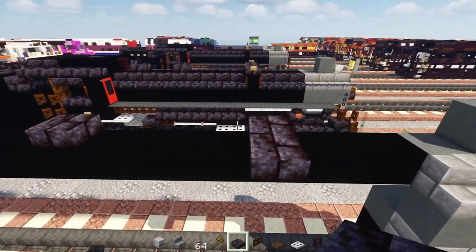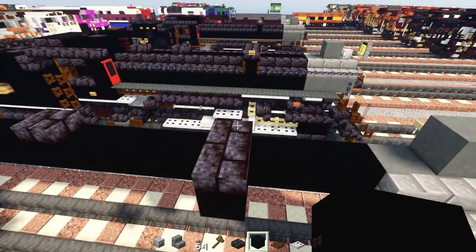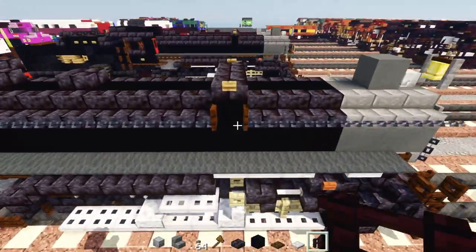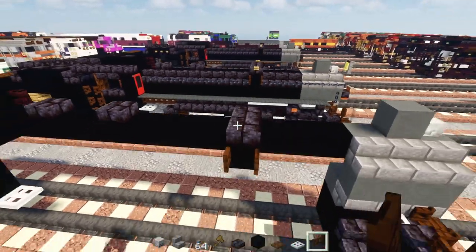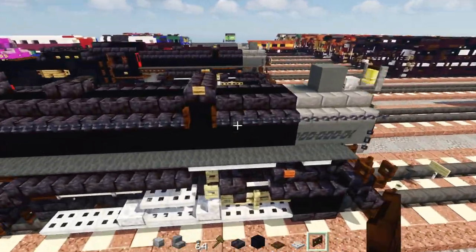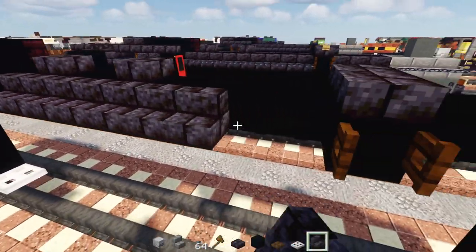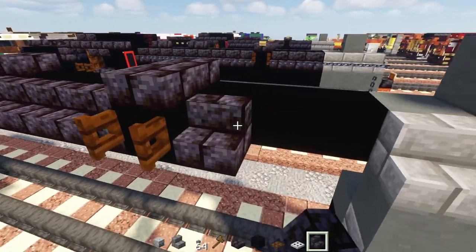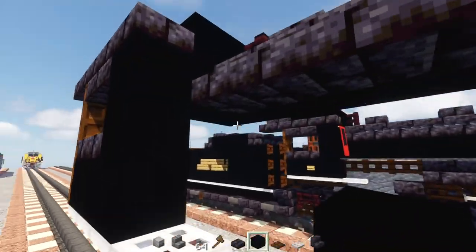Add black concrete underneath this slab and a dark oak fence gate to the side, open that up. The rest of this layer across the boiler to the front is going to be polished blackstone brick stairs all the way across, and the layer underneath will be black concrete all the way across.